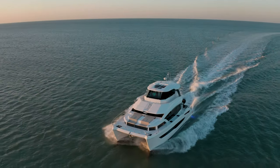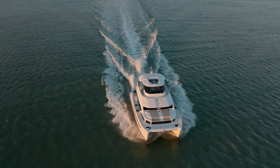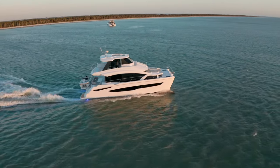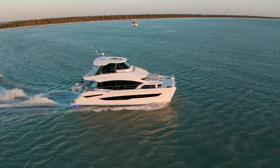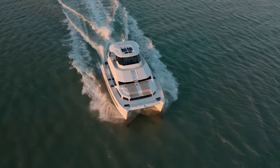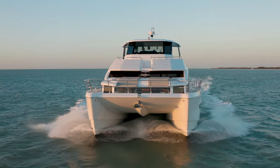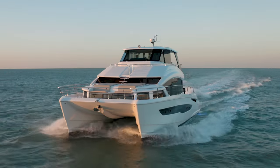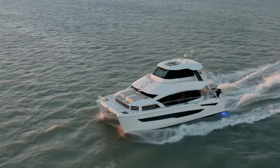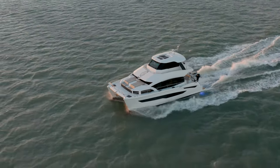On board the Aquila, whether you're a liveaboard or a cruiser, one of the important aspects is fuel capacity, water capacity, and beam. The Aquila 54 has a length overall of 54 feet, a waterline length of 52 feet, a tunnel height clearance of just over three feet two inches, a 25-foot beam, and roughly the same air draft height of 25 feet.